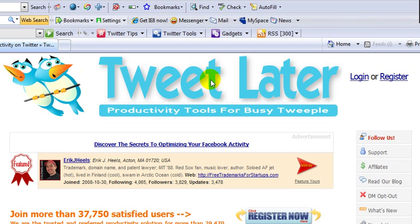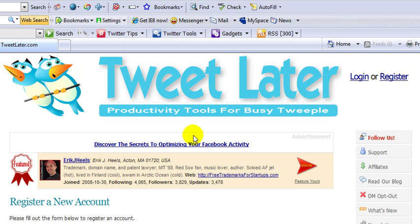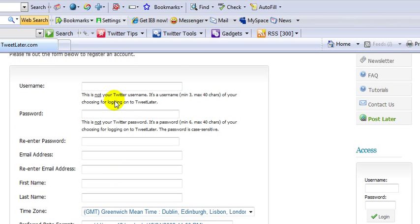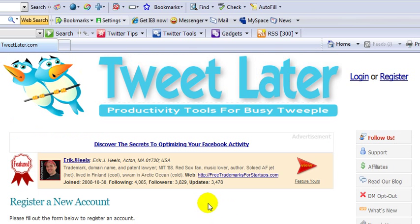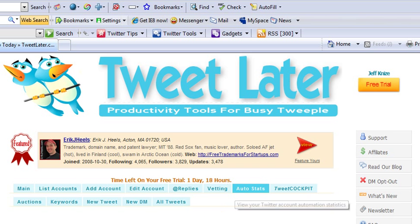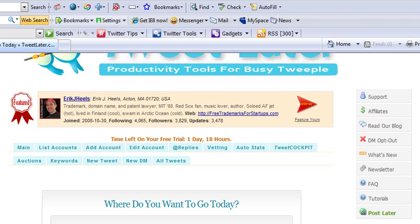First things first, go to TweetLater.com and click on the Register button in the top right hand corner. Scroll through and enter all your information and confirm that account. Next, go to your login up top and enter your information there, and once you get inside you'll notice this top bar right here.